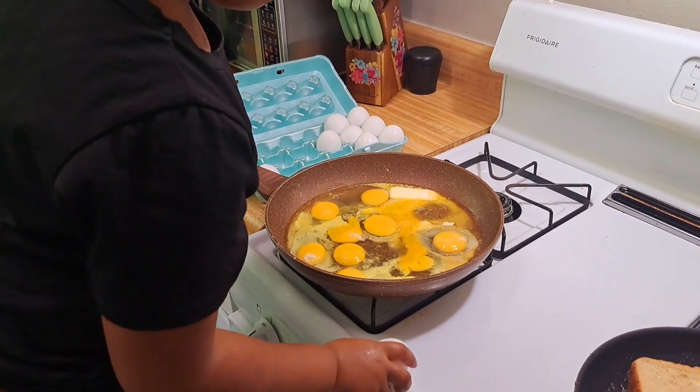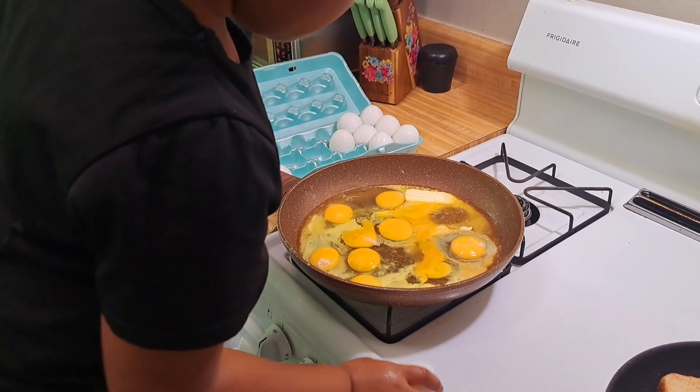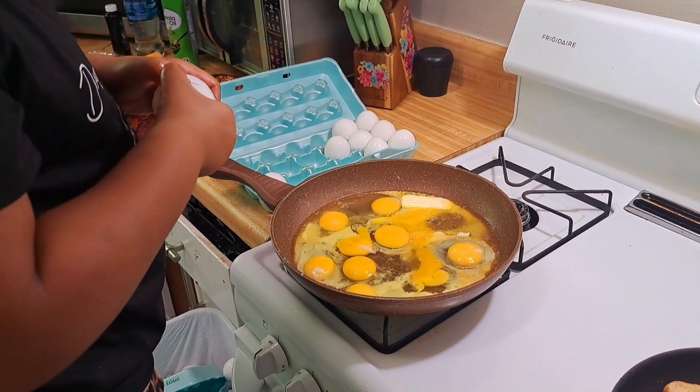That's 2 eggs per person. Let's do one extra. So we'll do 11. So that's 10.